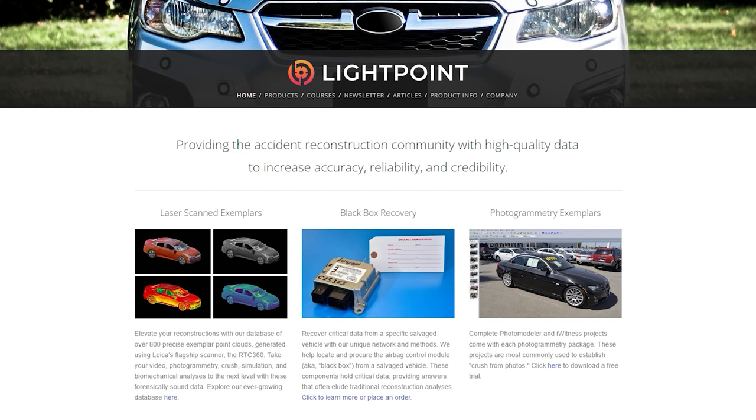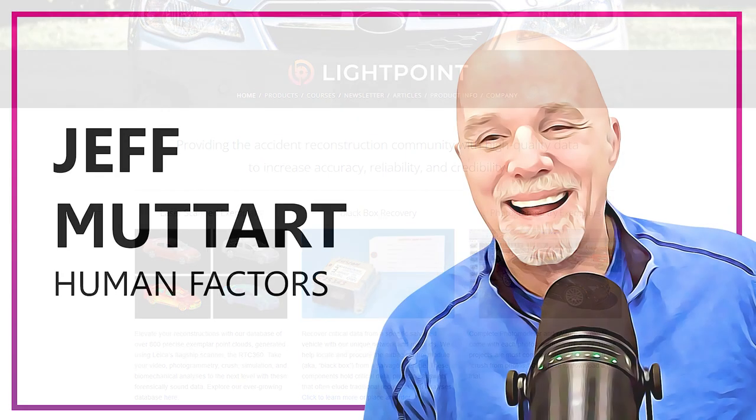The exemplar point cloud is delivered in PTS format, includes the interior, and is fully cleaned and ready to drop into your favorite programs, such as CloudCompare, 3ds Max, Rhino, Virtual Crash, PC Crash, among others. Head over to lightpointdata.com/data-driven to check out the database and receive 15% off your first order.